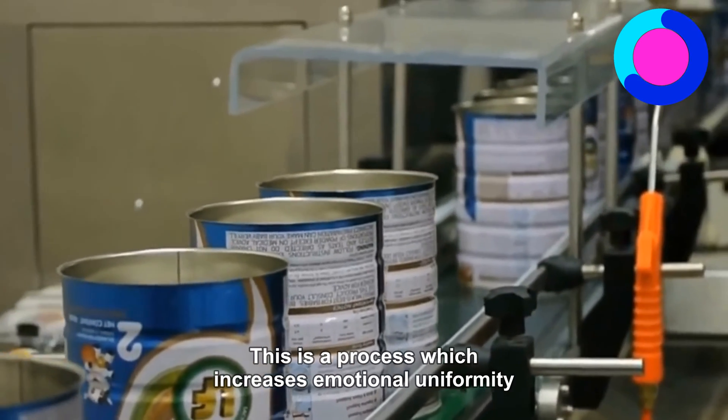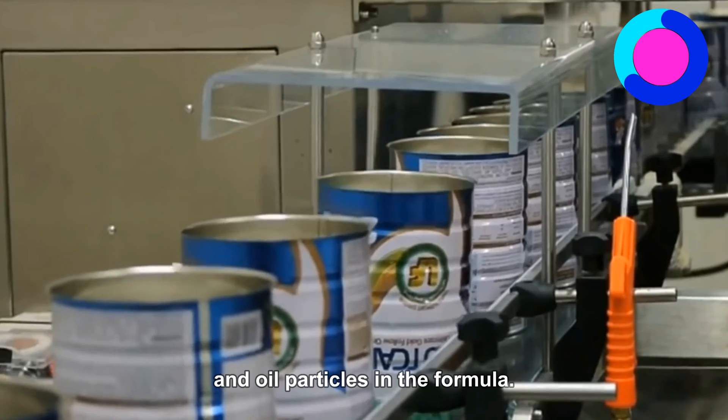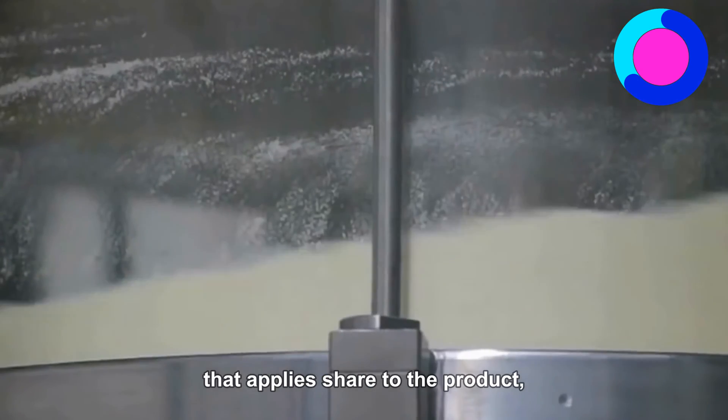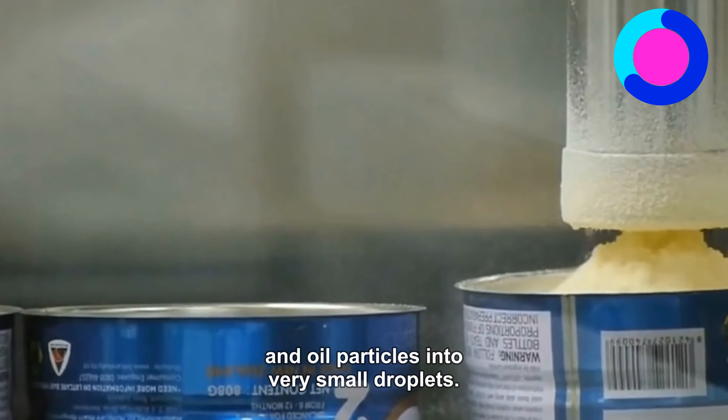Homogenization: This is a process which increases emulsion uniformity and stability by reducing the size of fat and oil particles in the formula. It is done with a variety of mixing equipment that applies shear to the product, and this mixing breaks fat and oil particles into very small droplets.